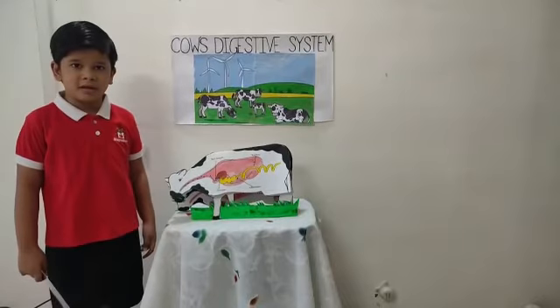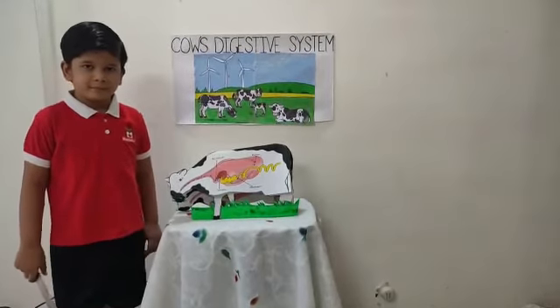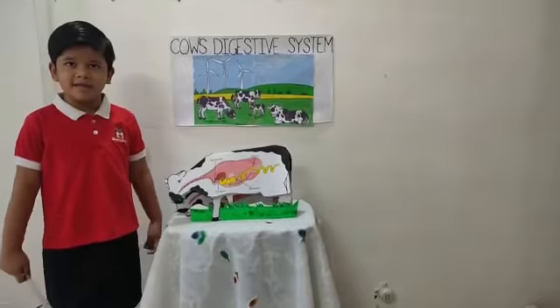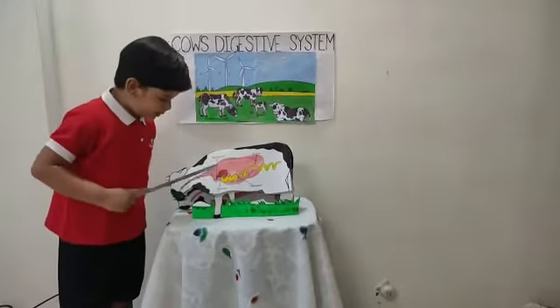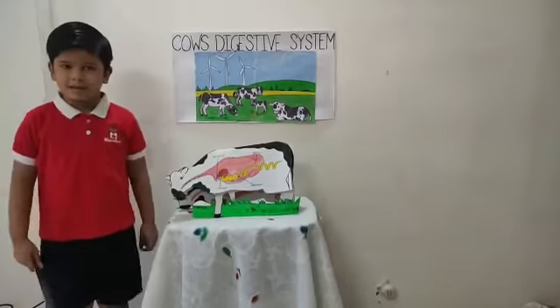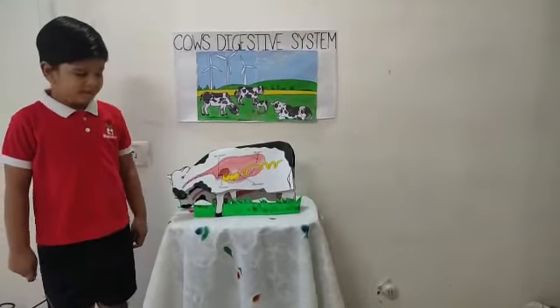The moist food is called cud. After some time the cow lies quietly, then she brings the food back from the stomach to her mouth. Then she chews it properly. This is called rumination.